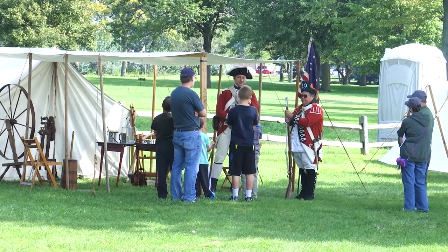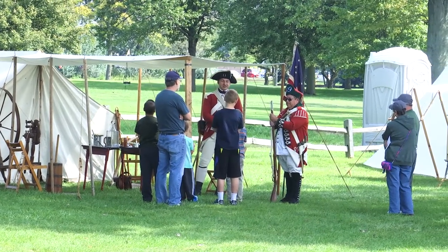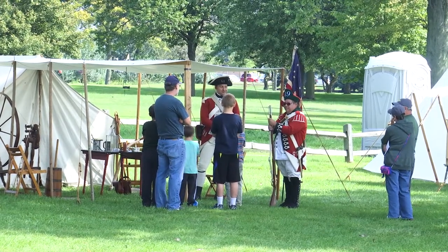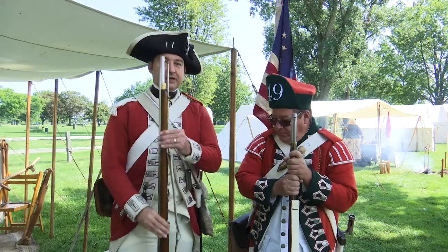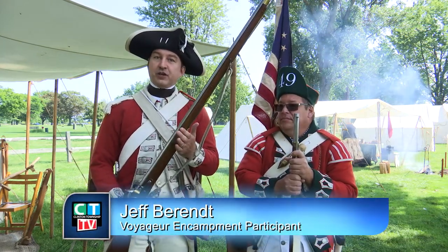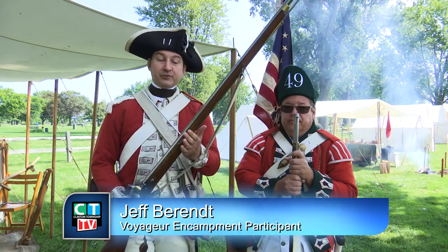Fur trading in North America was so lucrative that France, Britain, and ultimately the United States fought over the lakes, rivers, and land. This is a reproduction of the firelock that the British Army would carry during the Revolutionary War.